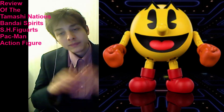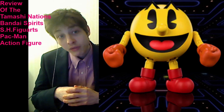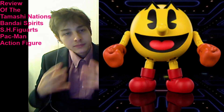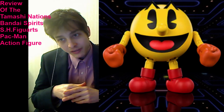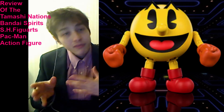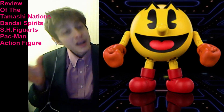He coincides extremely well with a prodigious 6-to-7-inch action figure collection. As you're aware, Pac-Man is a smaller character, and of course he'll also coincide well with a Super Smash Brothers action figure collection, as he debuted in Super Smash Brothers for the Wii U and 3DS.